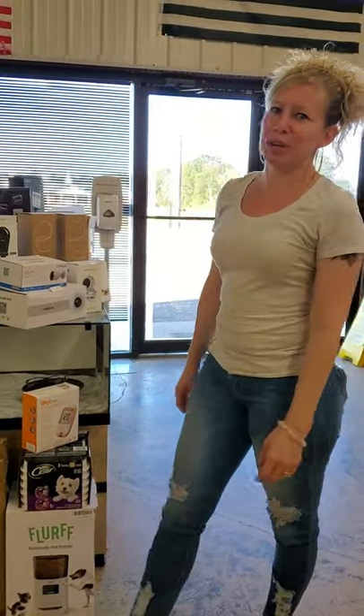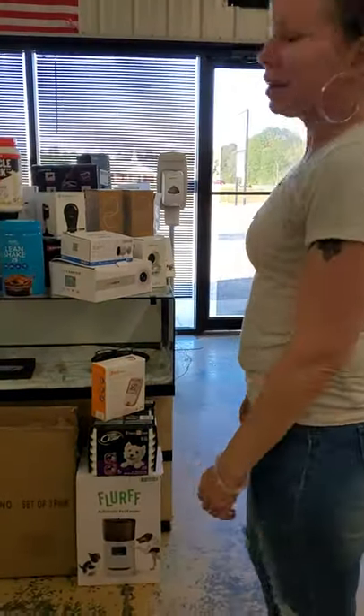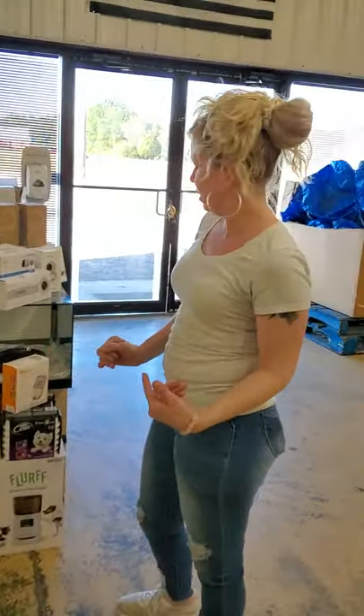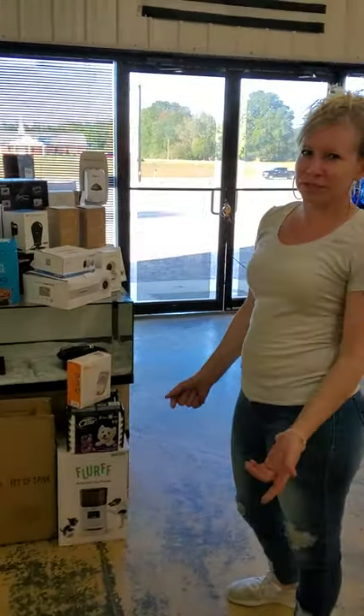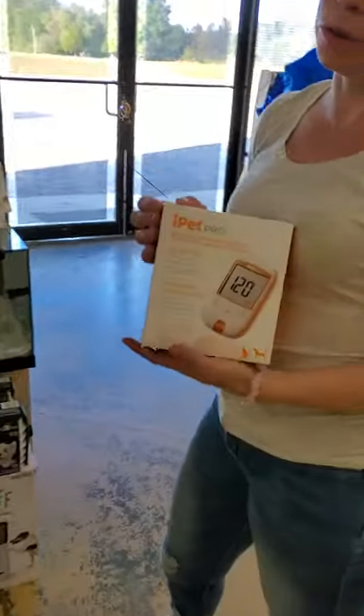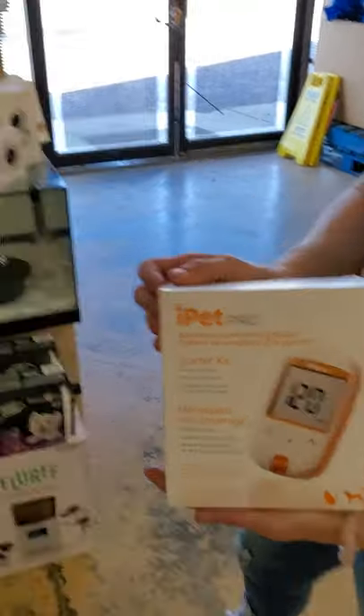Hey, high-fivers. We are here with our video, and all you pet owners, we're going to start with some cool pet stuff. So we have an automatic pet feeder, we have pet food, and we have a pet blood glucose test machine.